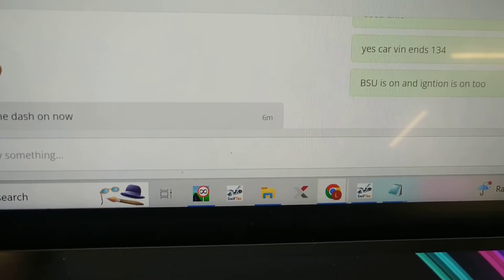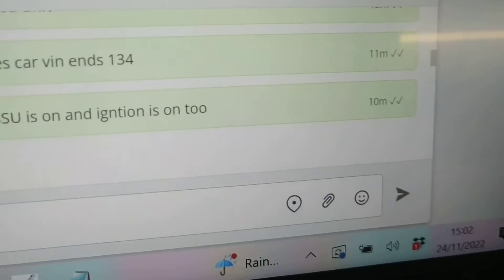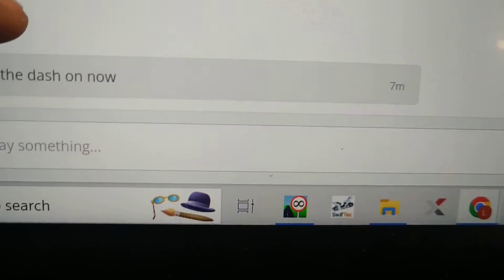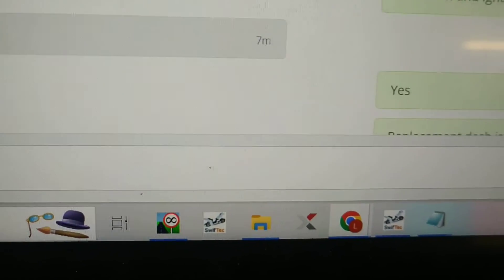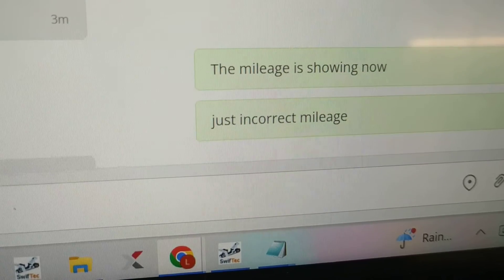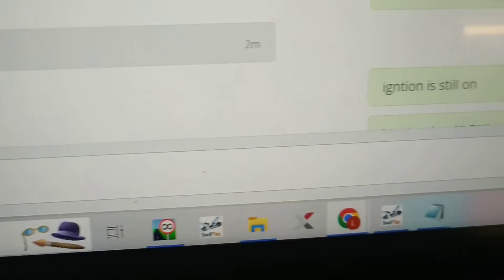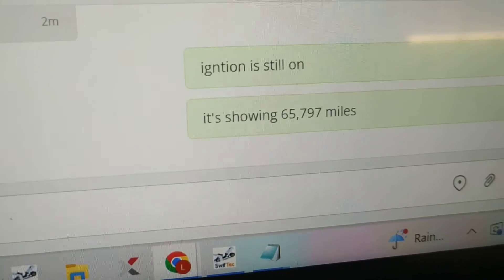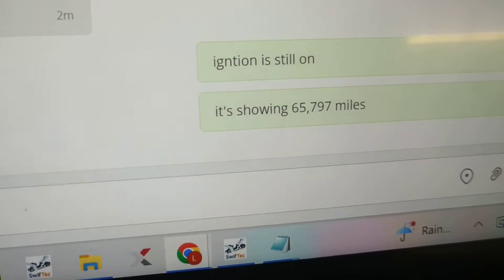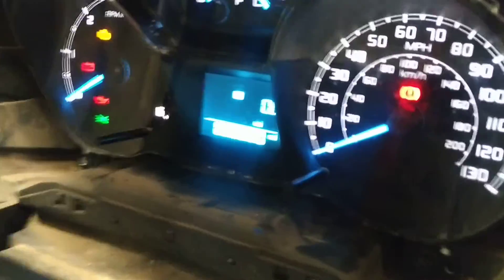I confirmed the battery support unit is on and the ignition is on. They asked: is the dash fitted? I said yes, then went through everything. The mileage is now showing but is currently incorrect at 65,797 miles. Two minutes ago they said: I'll do the mileage now. The ignition is still on, it's showing 65,797 miles, and we're just waiting for the mileage to be corrected. The mileage has now been reset back to zero.